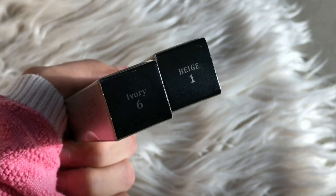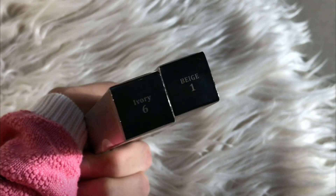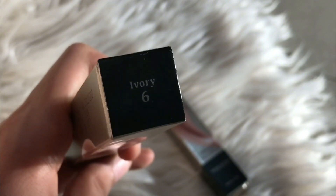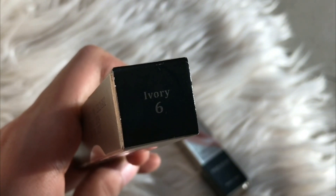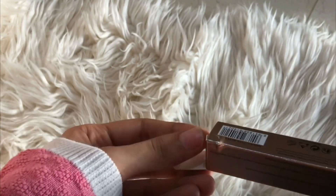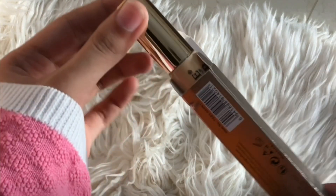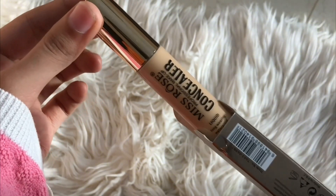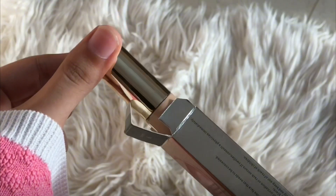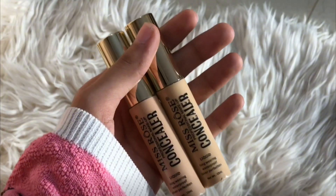I have two shades: Beige One and Beige Six. My shade is Beige One because my skin has a warm undertone. If your skin has a cool undertone, then use Beige Six — the same as the Miss Rose foundation. The concealer also oxidizes, so I always use Beige One as it is perfect for my skin.